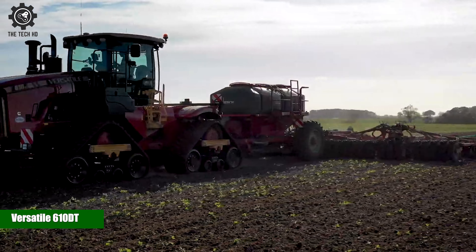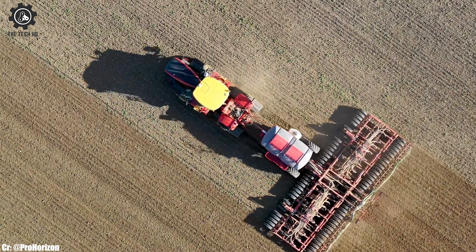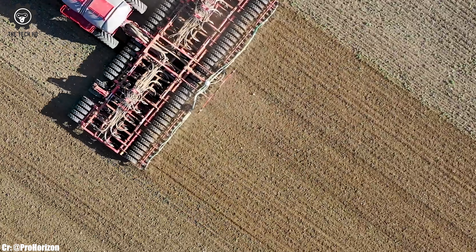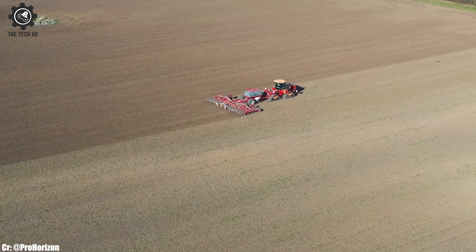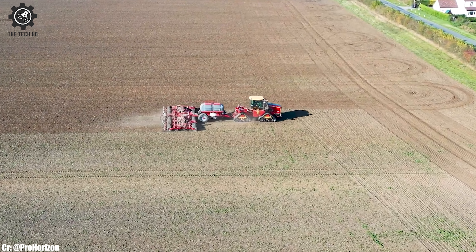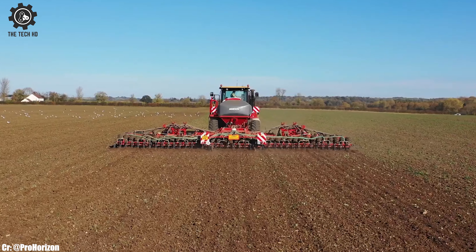The Versatile 610 DT is a powerful and versatile tractor, known for its exceptional performance and rugged design. With its 610-horsepower engine and reliable transmission, the 610 DT delivers impressive power and efficiency for demanding field tasks.